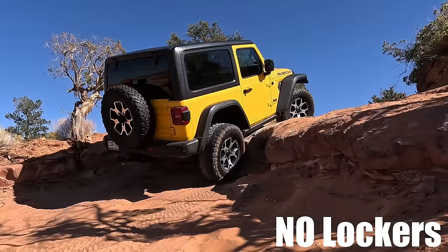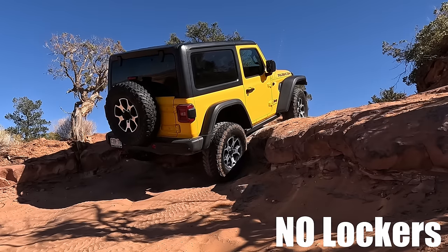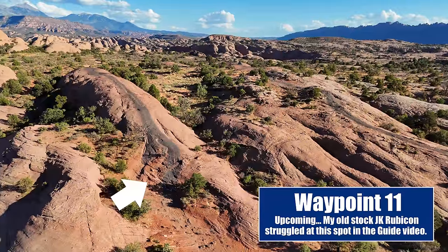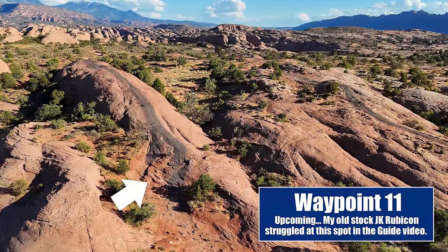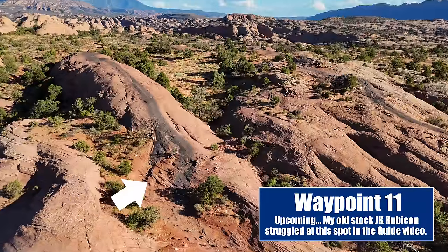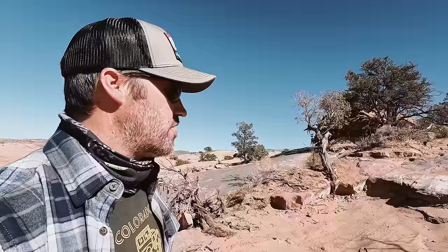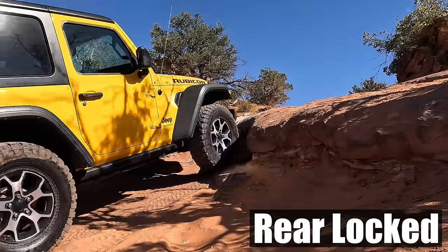We'll see if the JL can do it — I'll try it first without lockers and then use the lockers. The other trail guide I filmed in the past went a different way, but Trails Off Road says this is the harder end, so it's possible that route didn't have the obstacle I thought it did. Here's this little obstacle right now.